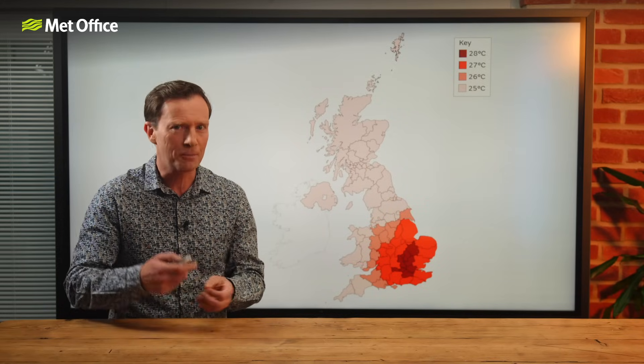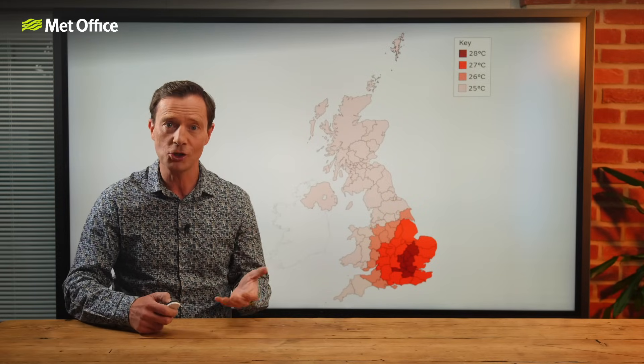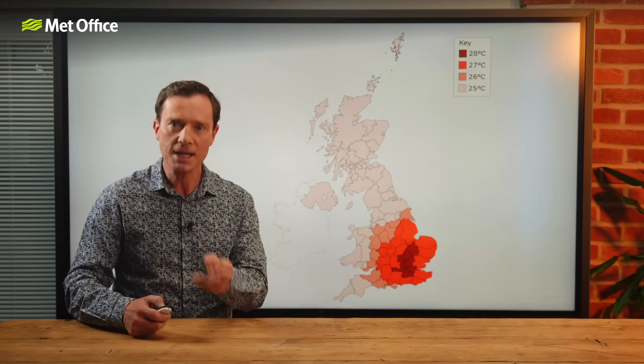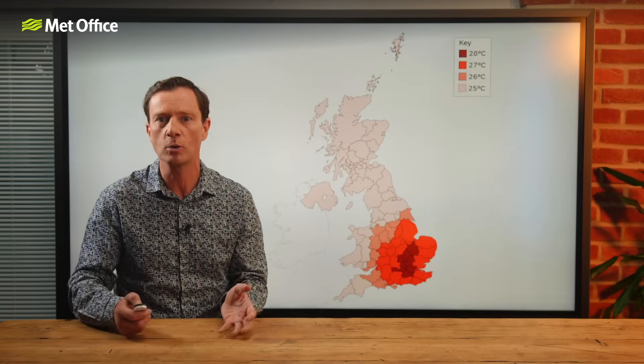After all, heatwaves need to be something fairly unusual. And of course, a heatwave isn't just one hot day — we have to reach or exceed these threshold temperatures for three days in a row for it to be called a heatwave.